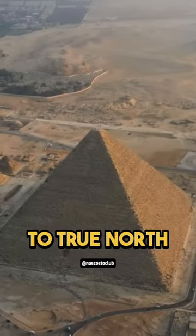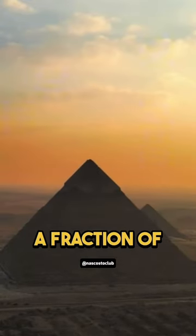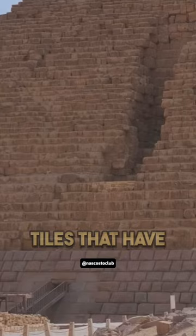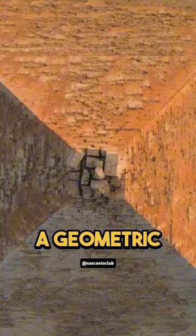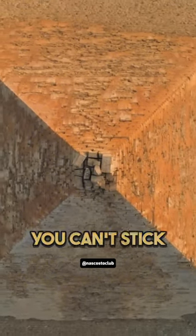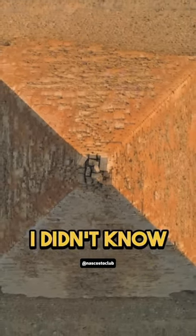The Great Pyramid, the one that we all know, it's aligned to True North within just a fraction of a degree off. There are these massive floor tiles that have been put into the ground — some of these things weigh up to like 200 tons. They fit together like a geometric puzzle, done so precisely you can't stick a razor blade in between the gaps. I didn't know that.